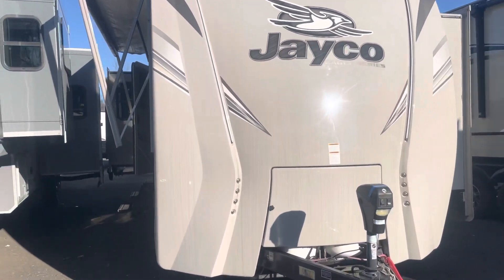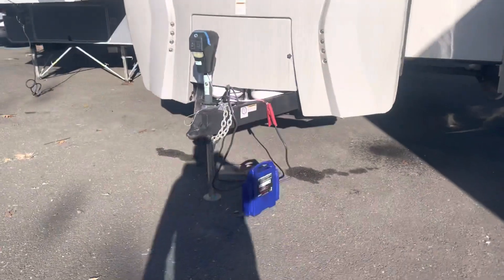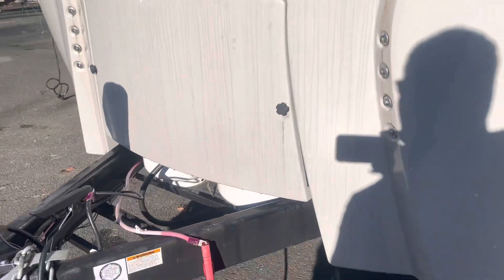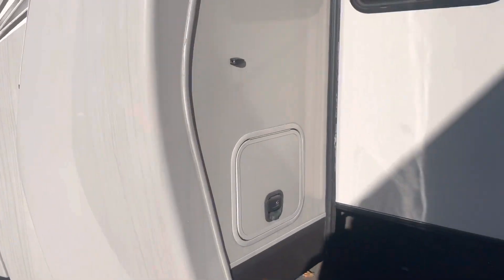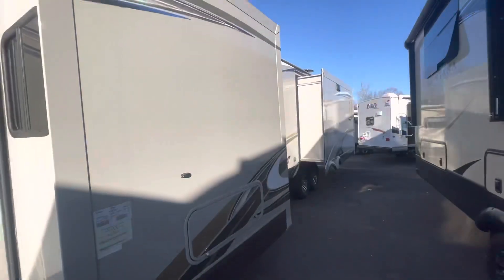Here's the 2019 Eagle 330 RSTS. Coming off the front you have your power tongue jack, and then you've got your hidden compartment for your propane around the side. Got your pass-through storage right there — goes to the other side — and your slide over here.